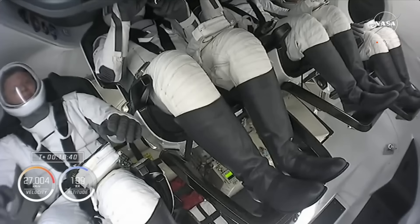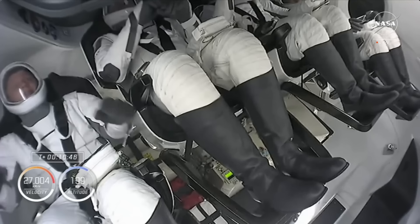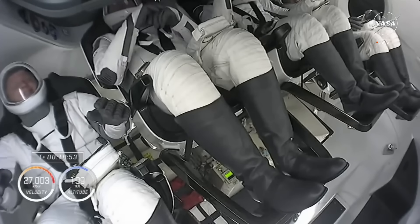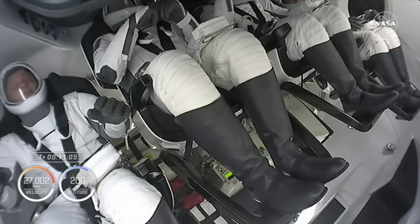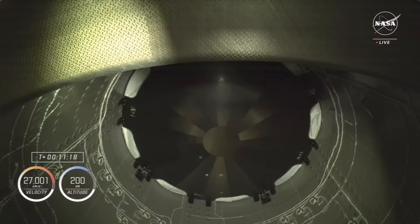The second stage is performing a series of checkouts as we prepare to separate Dragon from stage two. We will see that separation coming up in just a couple of minutes, after which a number of activation checkouts occur automatically. First, we'll be checking out 12 of the Draco maneuvering thrusters all around the service section of the Dragon spacecraft. Then we'll also begin to get ready for nose cone opening. The nose cone stays closed for the flight uphill to help protect all of the guidance, navigation, and control sensors. It also covers four of the Draco thrusters used for the majority of the phase burns requiring Dragon to catch up to the International Space Station.